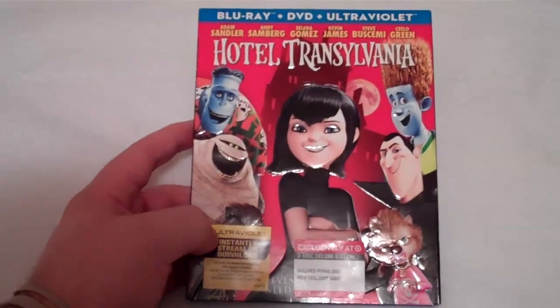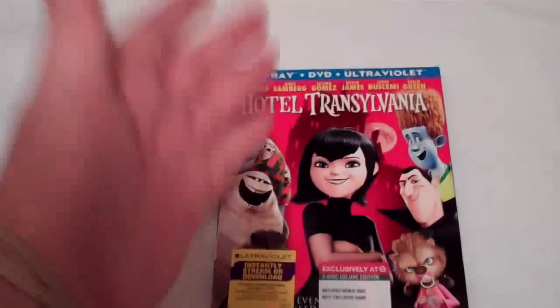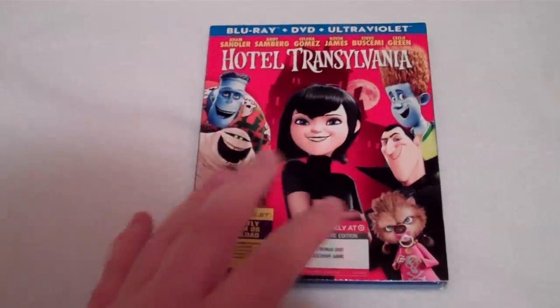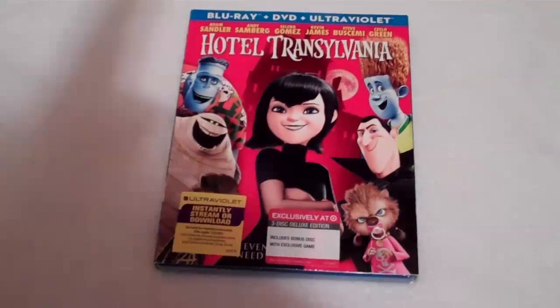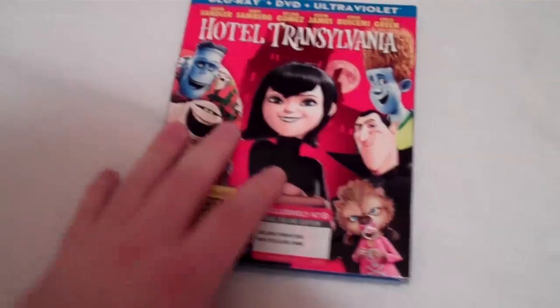Now, I was going to pick up the 3D combo pack. I have a 3D TV and I was wanting to see what this film would look like in 3D. Obviously animated films usually always look the best in 3D, but after seeing Joseph, the Movie Guy Zero's Facebook post today talking about this set, I had to get it. It is a Target exclusive and they had tons of these in stores.